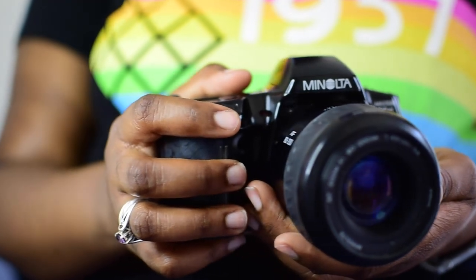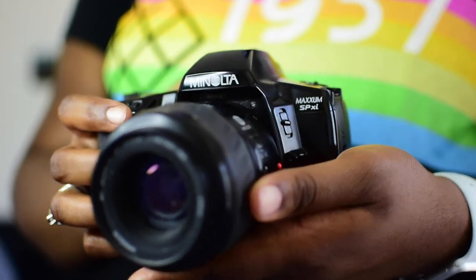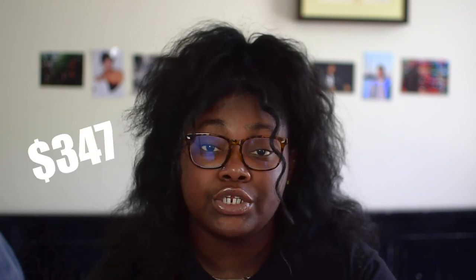The next camera is the Minolta Maxxum SP XI. This one was a little harder to research — I kept getting lenses instead of the camera body. What I did find is that it's worth more than the Polaroid Color Pack 3 and Square Shooter: about $10 to $20 depending on who's selling it. Its original price I couldn't find, but it was sold in 2003 for $248, which would be about $327 in 2020. I believe this camera was made in the 1990s.